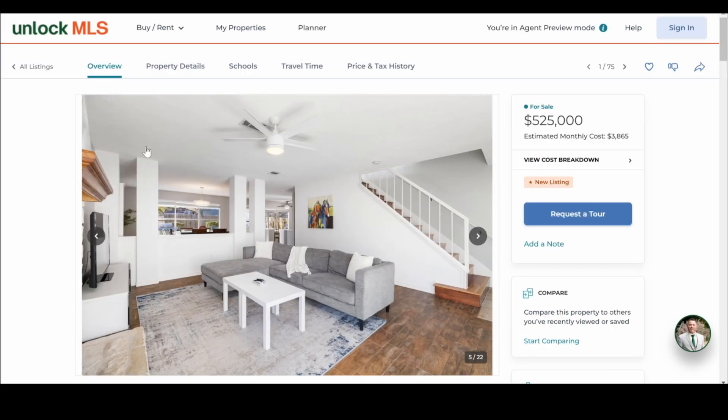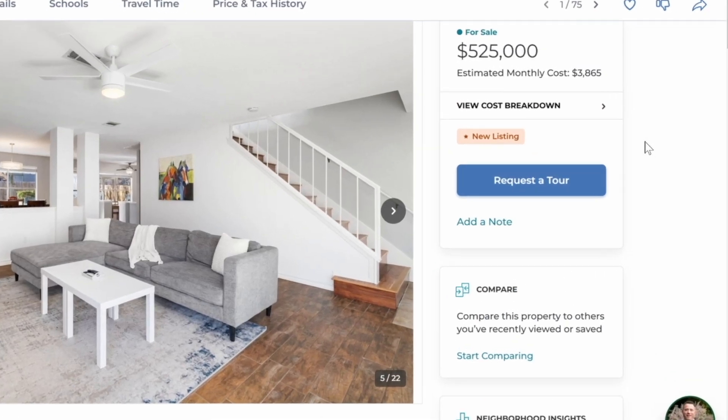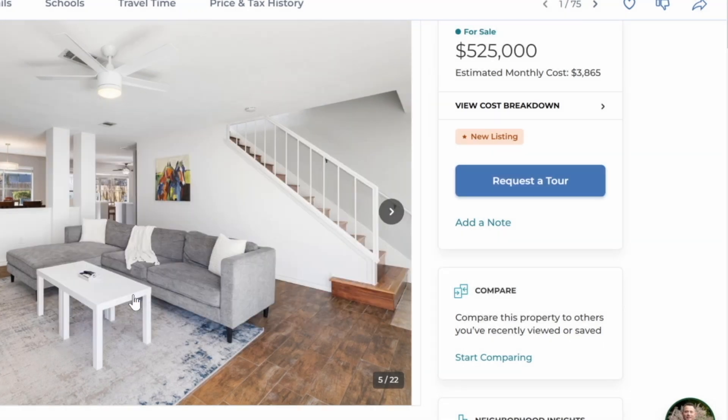The overview also covers property details, school travel time, and price and tax history. Clients will be able to request a tour, which comes in as a note to the listing agent. They can also add notes — I'm in agent preview mode, so that's what you'll see. They can add a note saying, 'Let's go see this at 6 o'clock today,' or 'I really love this one.'